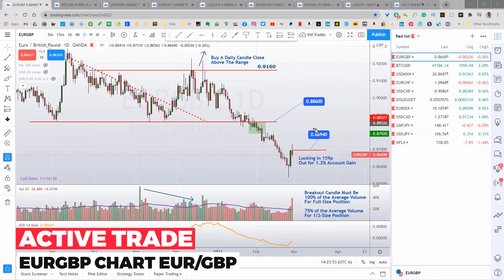The euro pound popped up and hit my trailing stop right here at 86.94 for a total of 159 pips on the second half and a total account gain of 1.2%. Done with the euro pound for now.